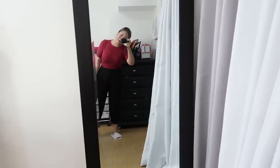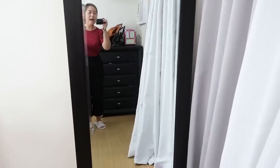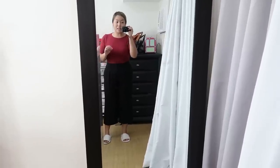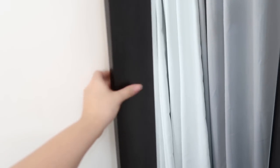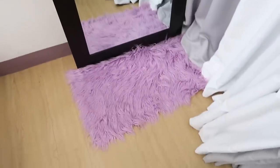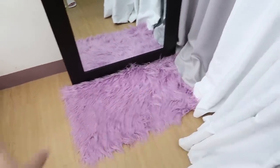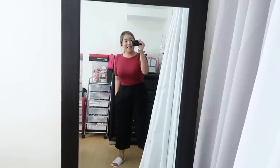Over on this side, I have my full-length mirror, which I also got from the SM Store — SM Aura — for 7,000 pesos. I love this mirror because the quality is really good and the frame is made of real wood. And then down here, I have a fur rug which I used as a sort of carpet for the full-length mirror. This is from the Fur Factory. This is the area where I do most of my OOTD shots.